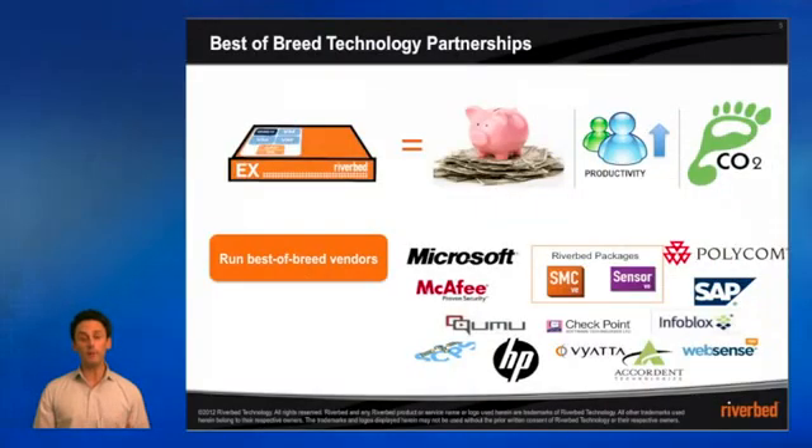This best-of-breed technology integrates with best-of-breed partners, including Microsoft Windows Server, which can be installed right on the EX appliance. The impact is immediate: cost savings in the branch, increases in productivity, much more environmentally efficient, and most importantly, the opportunity to run best-of-breed vendors — McAfee, Microsoft, SAP, Polycom, Infoblox, HP. The list goes on and on. In addition, you can run dedicated Riverbed packages on the VSP platform, such as the Steelhead Mobile Controller Virtual Edition or the Sensor Virtual Edition, all adding greater value to the existing EX appliance and the virtual services platform that runs on it.